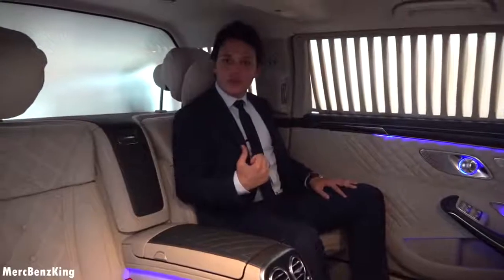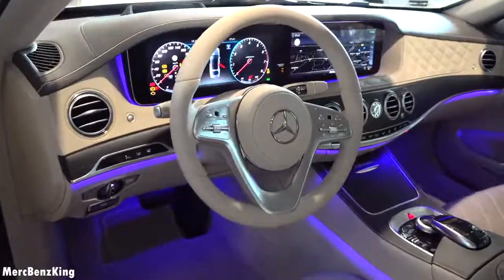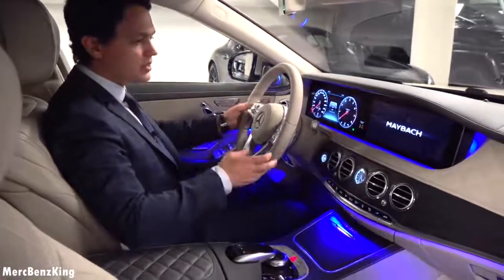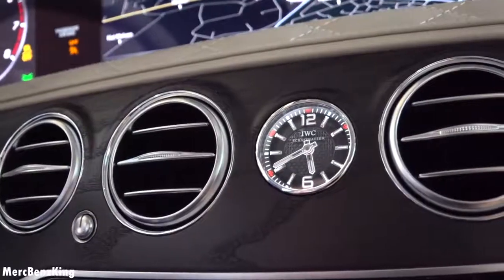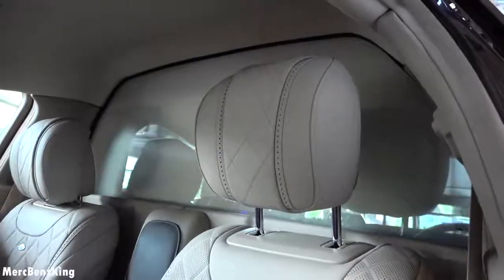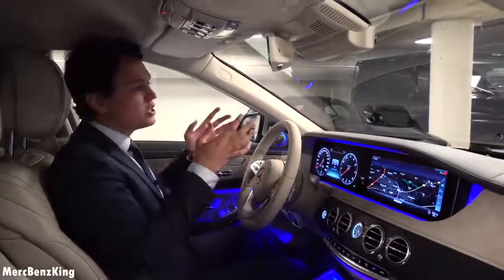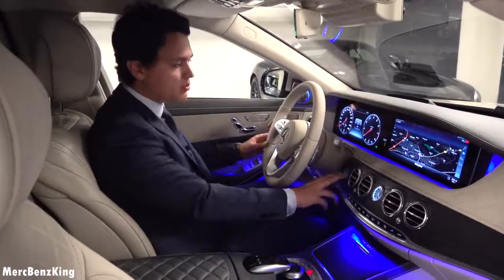Let's check out the driver's seat — also soft closing here in the front. The display says Maybach. There is the gorgeous IWC Schaffhausen clock in the center. I do sit very upright because of the partition wall, which divides the VIP passengers from the driver. And this is the camera for the VIP passengers to see what is going on in front of the car and in what direction it is driving.